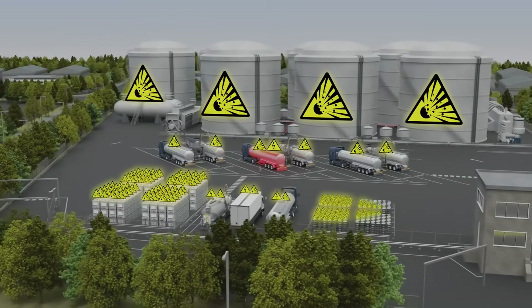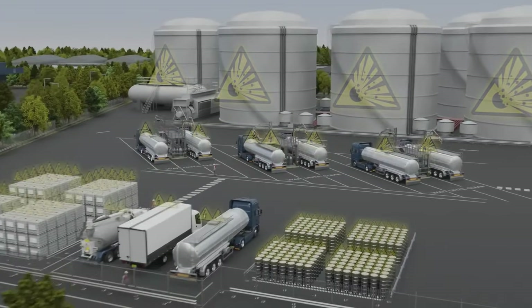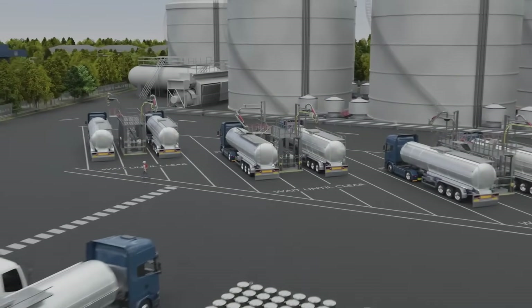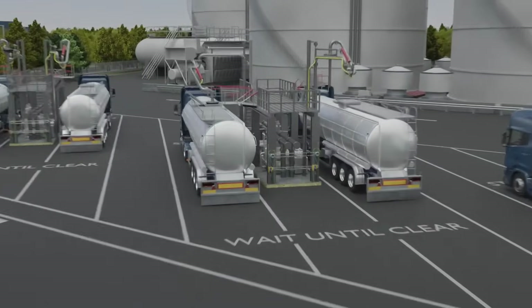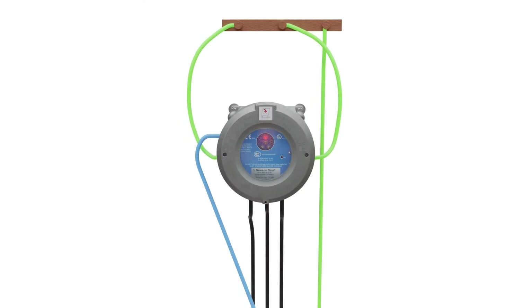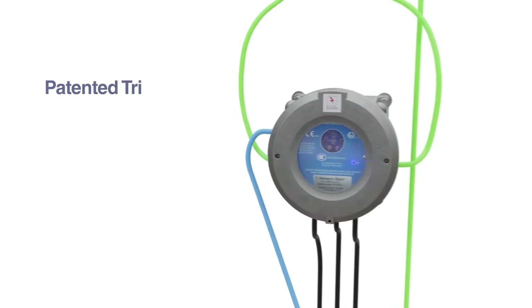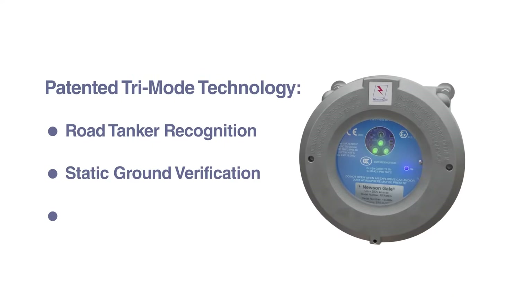This potential risk of static charge accumulation can be managed through the correct installation and proper use of the EarthRite RTR system, ensuring suitable grounding and preventing operation of equipment in unsafe conditions. The unique TriMode system provides a continuous visual indication of a verified ground with three reliable tests.